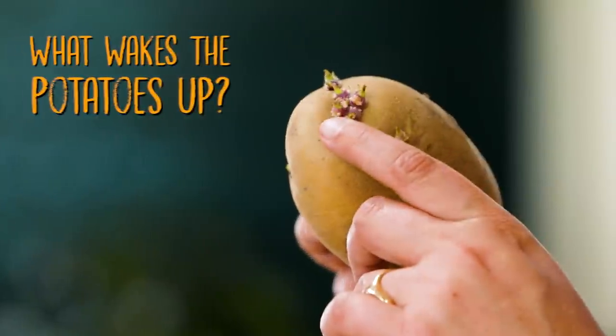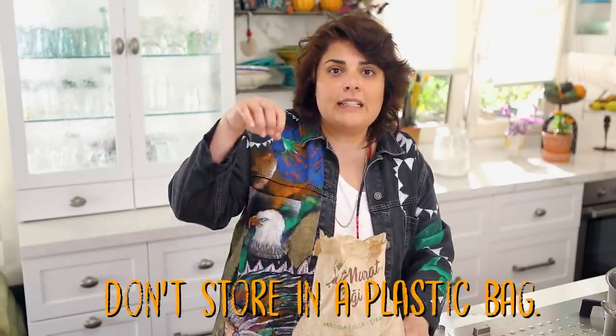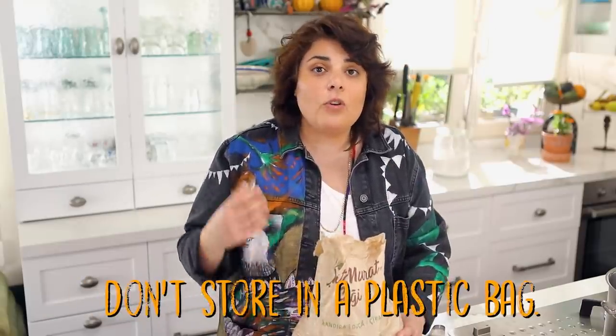Potatoes should not be stored in the fridge, but in a dark, cool place — mostly like the corners of kitchen cupboards. Why? Because light helps it wake up, and heat when it gets easier also wakes it up. Secondly, it shouldn't be stored in a nylon bag.